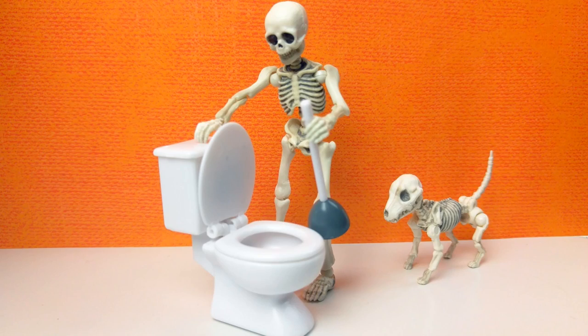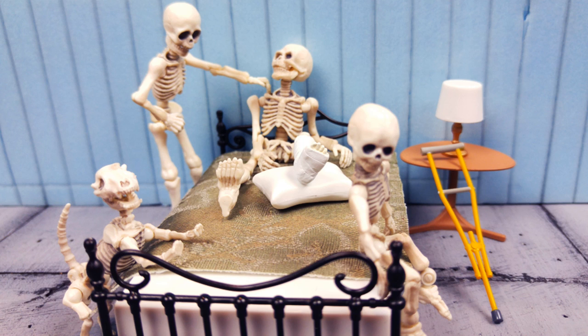In my first video, I showed you that there was something called a pose skeleton — a super poseable miniature skeleton that came with a poseable dog skeleton and a toilet set. In my second video, I showed you that the skeleton has a family, and that you can also buy extension kits such as a musical set, hospital set, a bedroom set, and the last one, which was a desk set — a little laptop and cell phone.